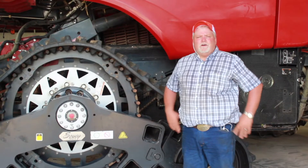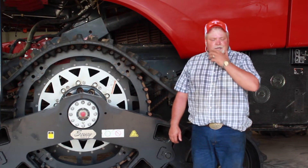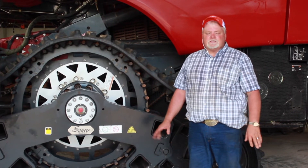Hello, my name is Don Swisher with Preferred Equipment Company out of Inman, Kansas. I've been a Soucy track dealer since 2007. We specialize in helping farmers get their crop out when it gets extremely wet.